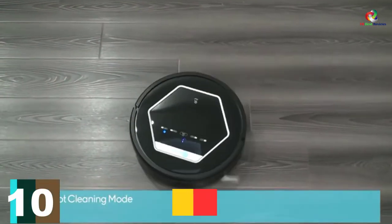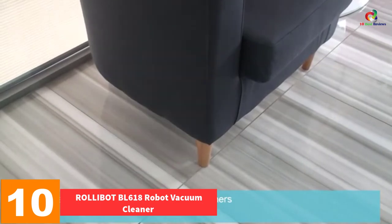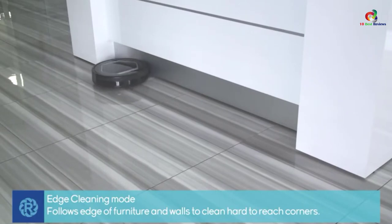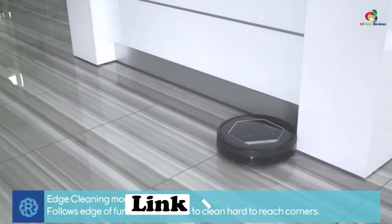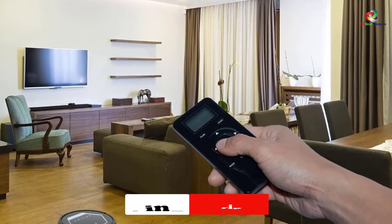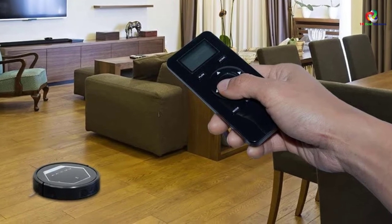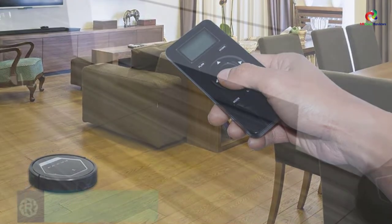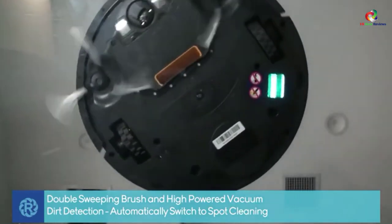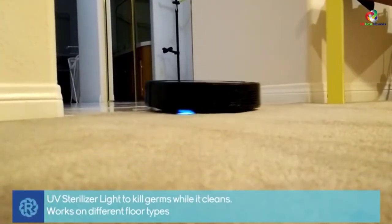Starting at number 10, we have the Rolibot BL618 Robot Vacuum Cleaner. The last spot on our list isn't taken by a fancy, superbly fast, gold-encrusted, and overly expensive cleaner, but rather a smart, economic one that can do everything every other vacuum on this list can do and more. It's a super quiet and smart cleaner that uses a total of 4 intelligent cleaning modes and 10 sensors in synergy with its quiet engine to mop, sweep, vacuum, and UV sterilize — so quietly you'll forget that it's there.